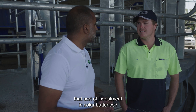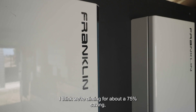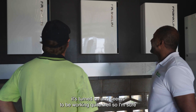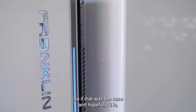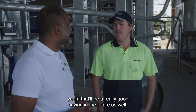What sort of savings do you expect to see from that sort of investment in solar batteries? I think we're aiming for about a 75% saving. There are six batteries installed and there'll be another six to come. The six batteries we've got now has turned on and it seems to be working quite well, so I'm sure another six batteries will only enhance it. I think about a five-year return on investment too, so if that was the case, yeah, that'll be a really good saving in the future.